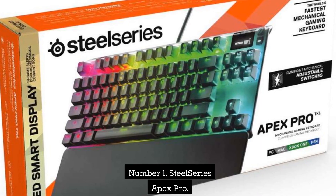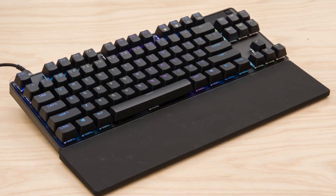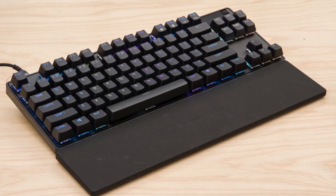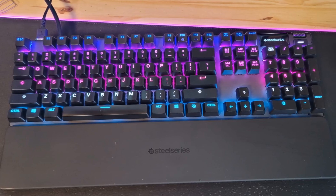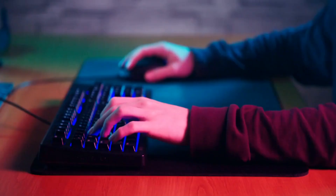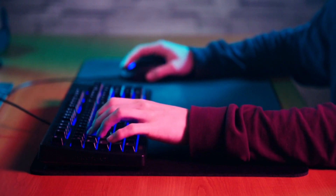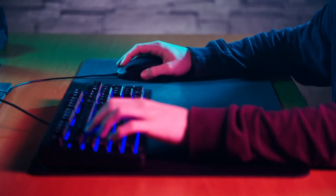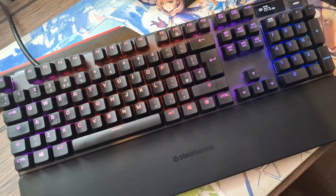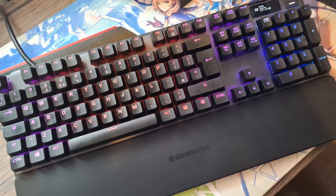Number 2: SteelSeries Apex Pro. Despite being a full-sized keyboard with a number pad, the SteelSeries Apex Pro doesn't occupy much space on the desktop. There is also a tenkeyless variant. With a matte black aluminum board and a soft-touch wrist rest that connects magnetically, the build quality is excellent. At the upper right are a small OLED display, a volume key, a clickable roller, and a control for specific media. The OLED display can be customized to show your gamer tag or even a GIF animation, providing helpful feedback on your chosen settings and profiles without having to exit the game.